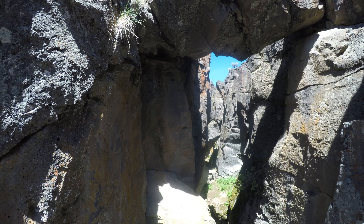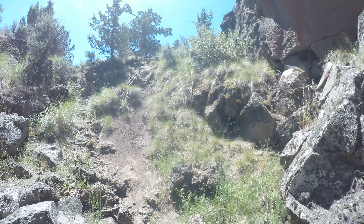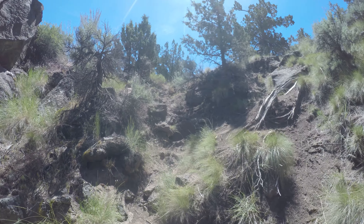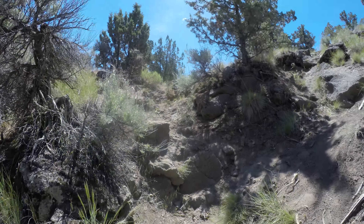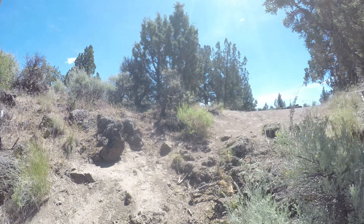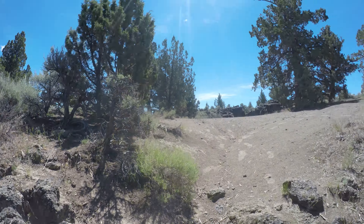So yeah, parents, if you want to bring your kids here, I'm sure they'll have lots of fun, but keep a close eye on them. Now look how steep it is the way I came down — it's like a 35 degree slope for a couple dozen feet. Definitely doable in dry weather. If it was raining, I'd get the heck out of here.